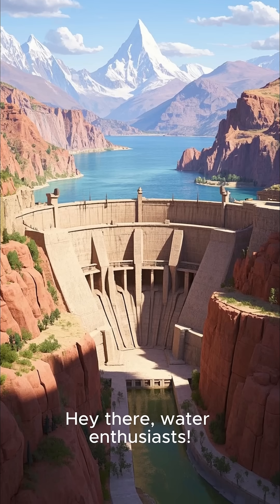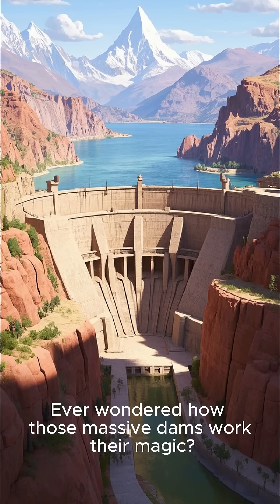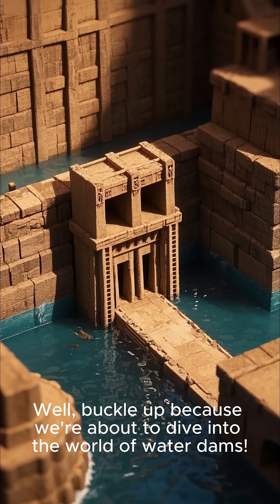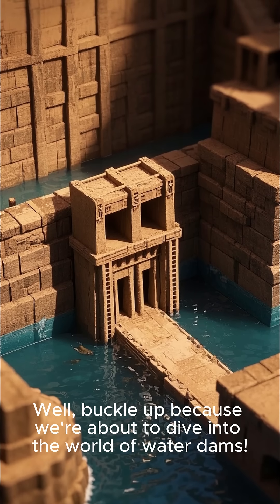Hey there, water enthusiasts! Ever wondered how those massive dams work their magic? Well, buckle up, because we're about to dive into the world of water dams.